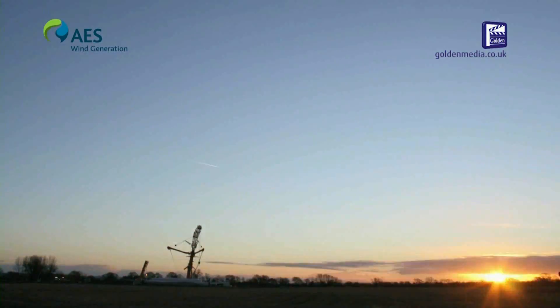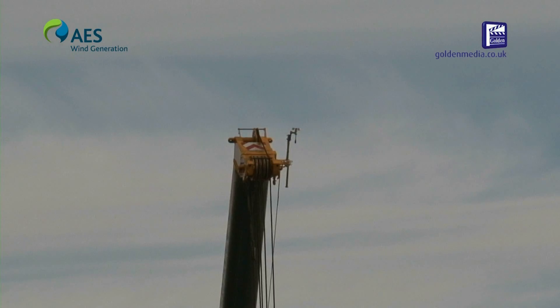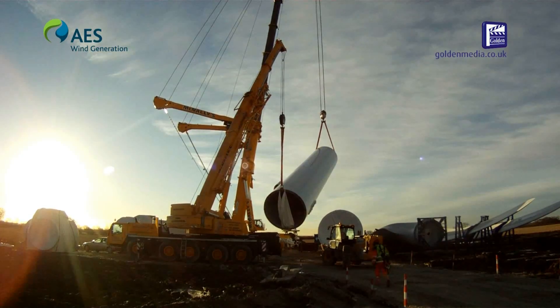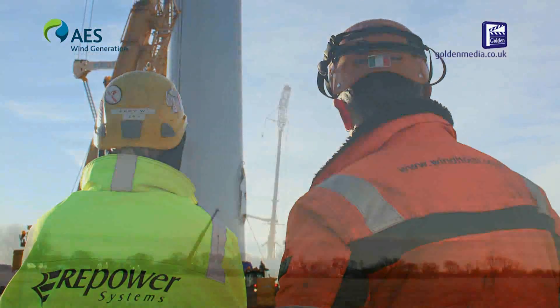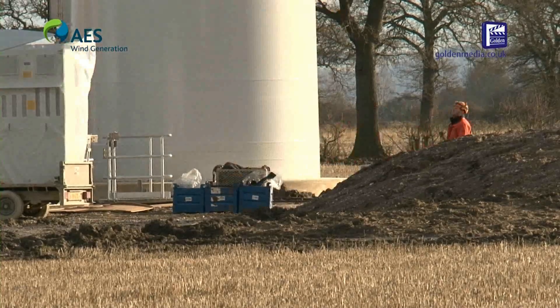The main crane used was the Liebherr LTM 11-200, which is a 1,200 tonne crane. The time it takes to erect a turbine is dependent on the wind due to health and safety when lifting. However, on average it takes around two days to erect, although if the conditions are correct we can install a turbine in a day.